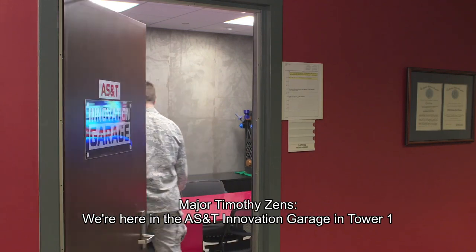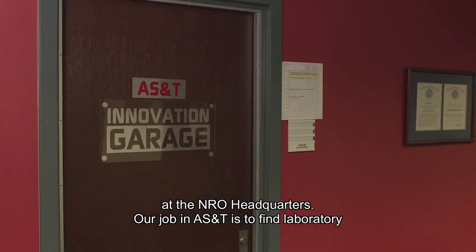We're here in the AS&T Innovation Garage in Tower One of the NRO headquarters. Our job at AS&T is to find laboratory curiosities and turn them into real products that can impact the NRO mission.